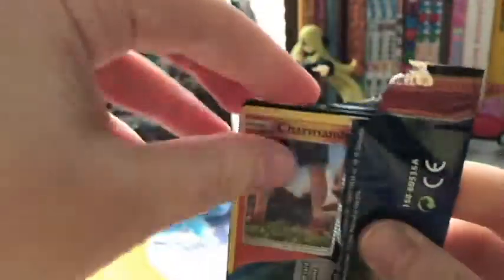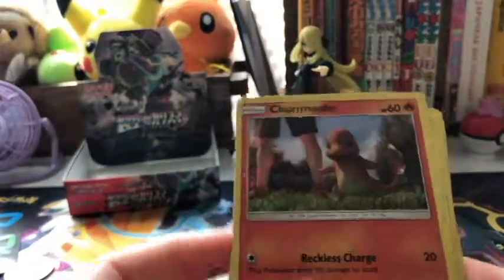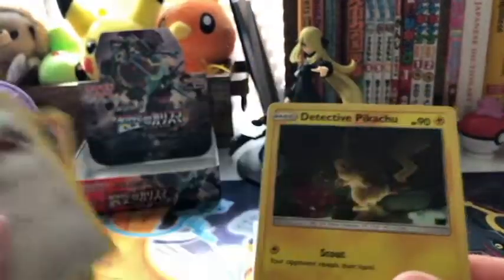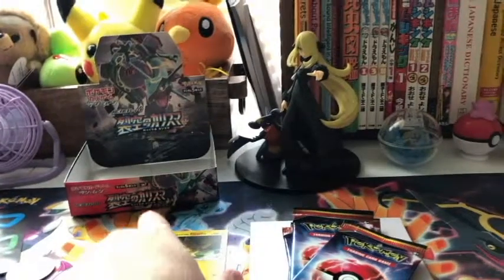Detective Pikachu — there's only 18 cards in the set. I'm going to keep the code for that one, but I'll share many of them. We got Charmander, Bulbasaur, Lickitung, and a Detective Pikachu Rare. Awesome. So all the rares that I don't have yet, I will put together in one spot.